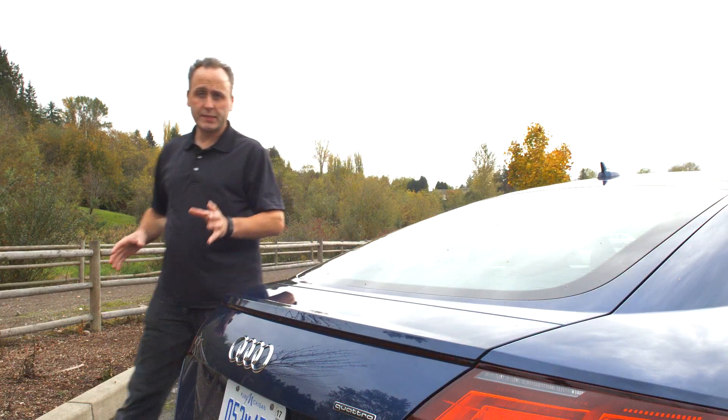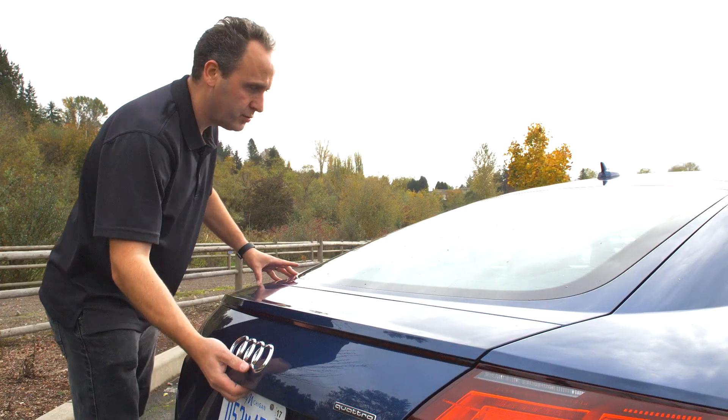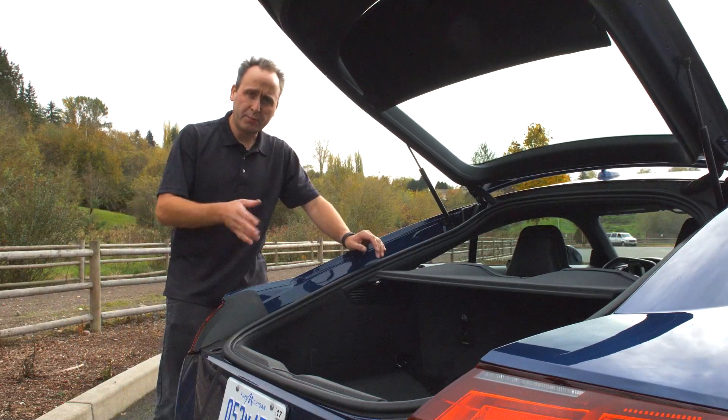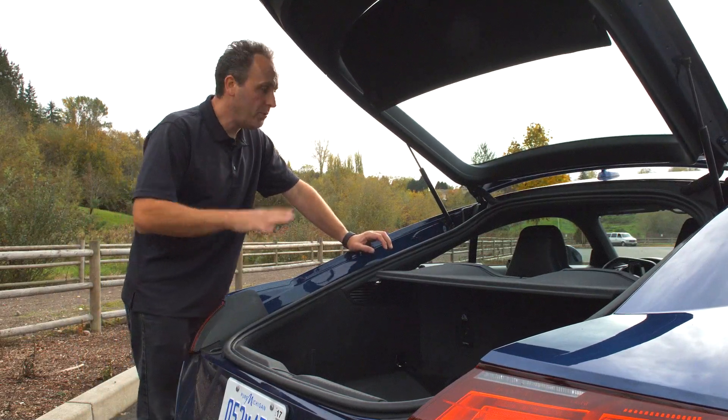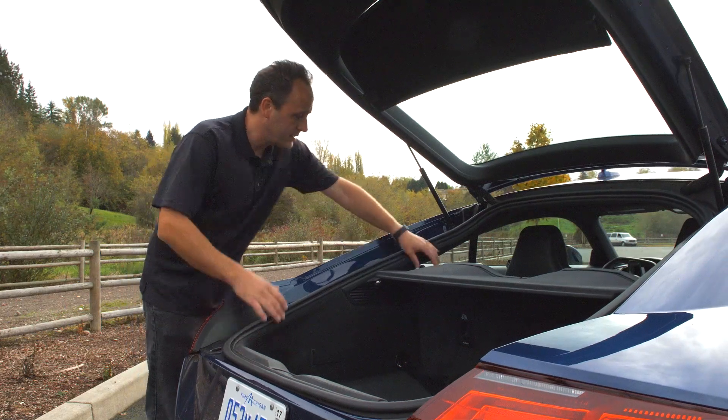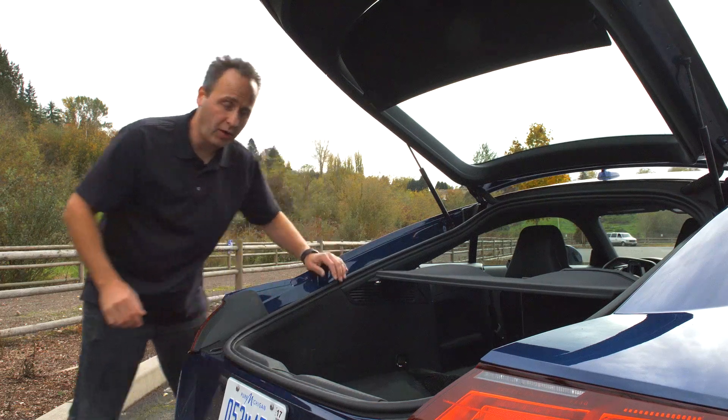One thing I love about coupe styling is that the trunk is so useful. Flip up the clamshell and you have an easy place to put your stuff. Need more room? You fold down the second row and it is just a huge amount of space, considering how small this car is.